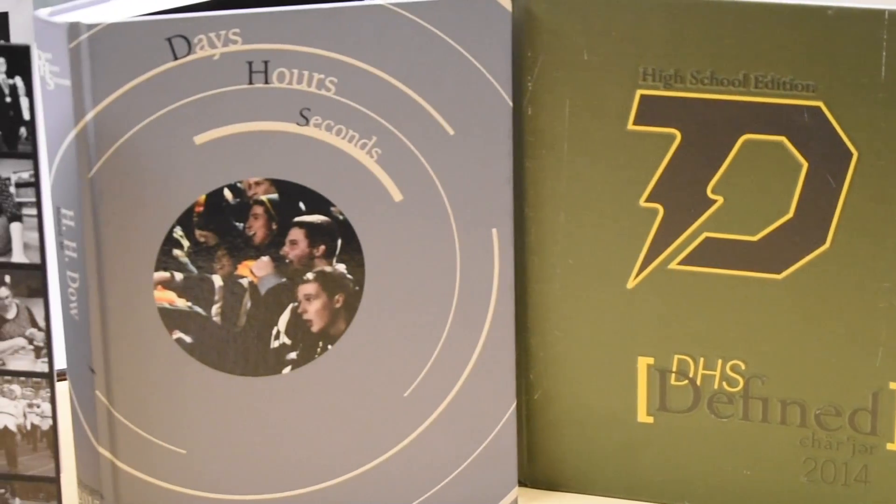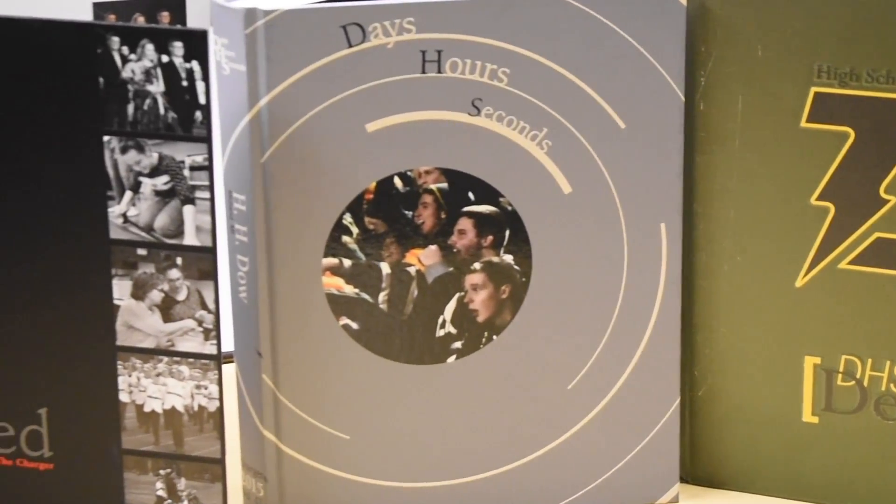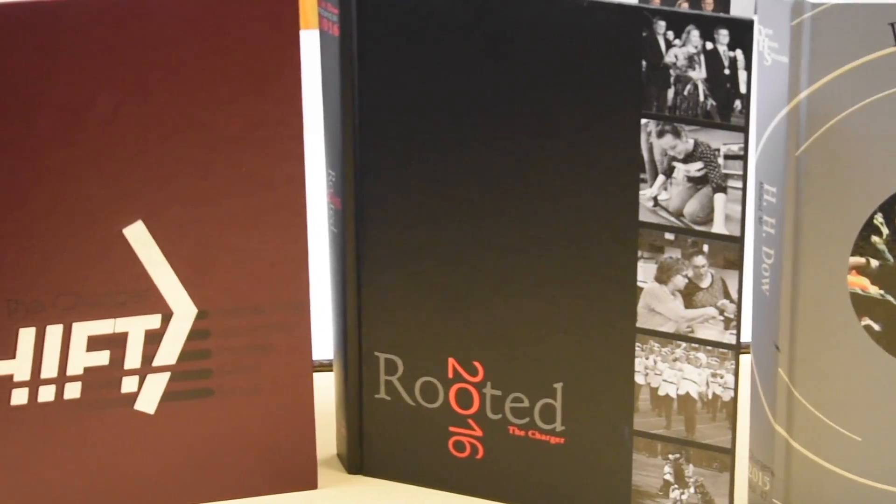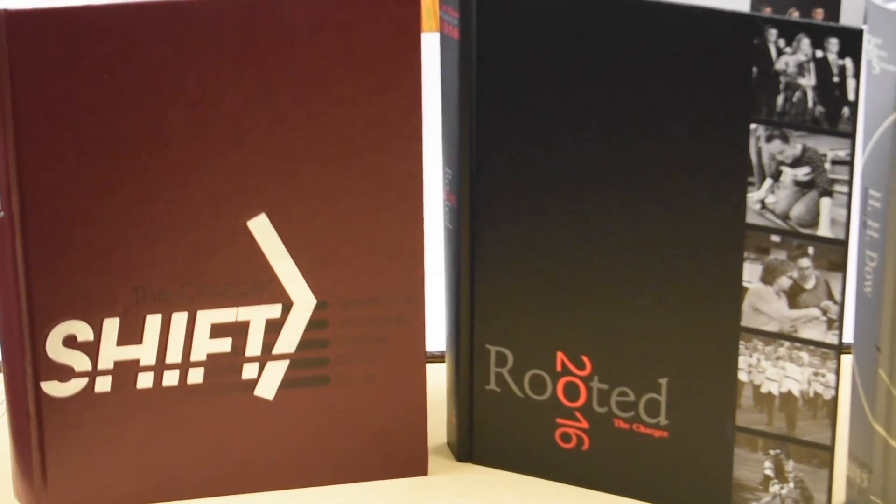And sports broadcasts. For those ready to hit the ground running, Yearbook offers staffers live production work as they capture all the history at Dow High for the year through photos and stories.